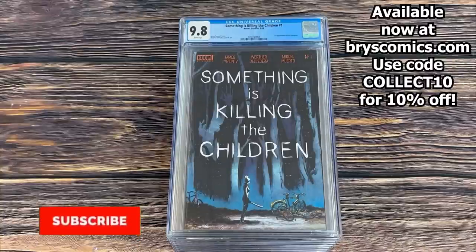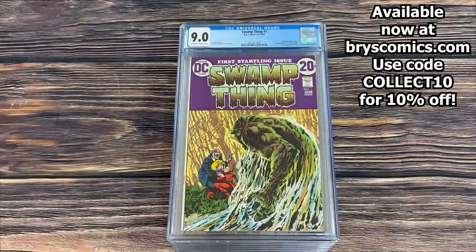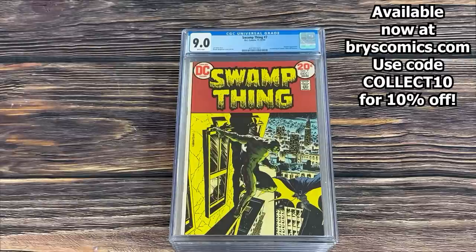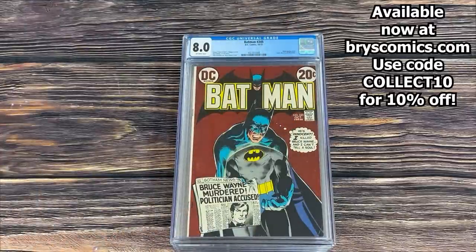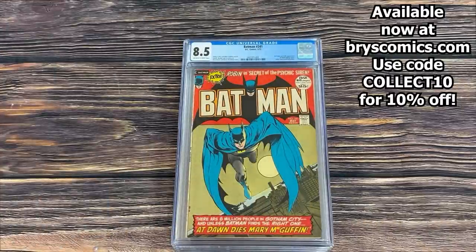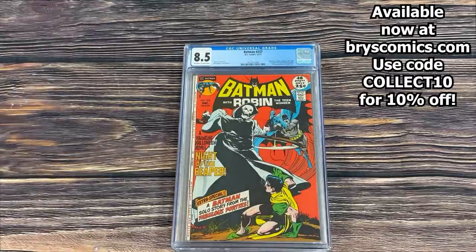Something Is Killing the Children #1 in a 9.8 — first print, first appearance of Erica Slaughter. Swamp Thing #1 in a 9.0. Swamp Thing #7 in a 9.0 white pages — first meeting of Swamp Thing and Batman. Batman #245 — an awesome Neal Adams cover. Batman #241 — another awesome Neal Adams cover. Batman #237.